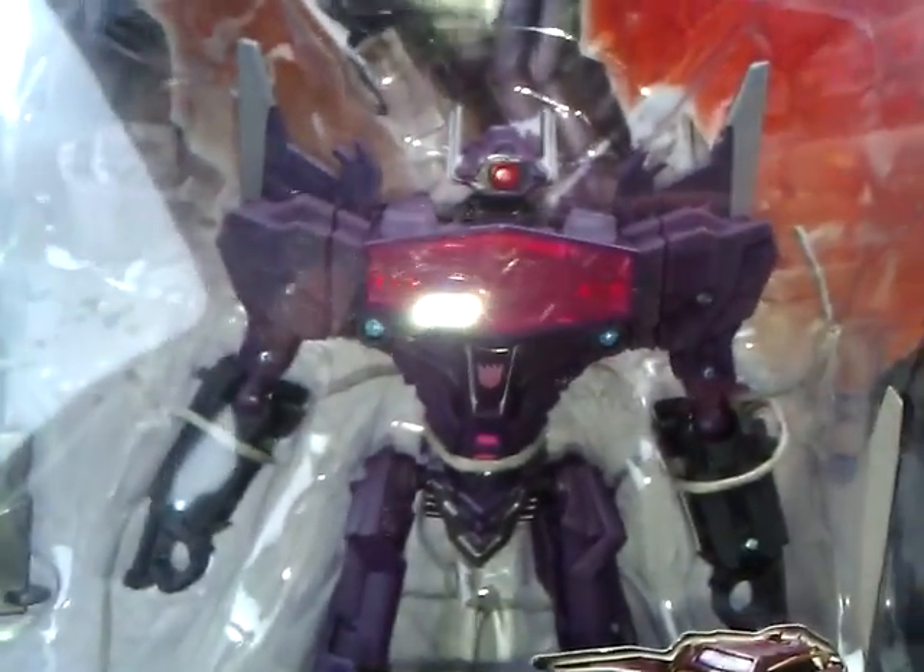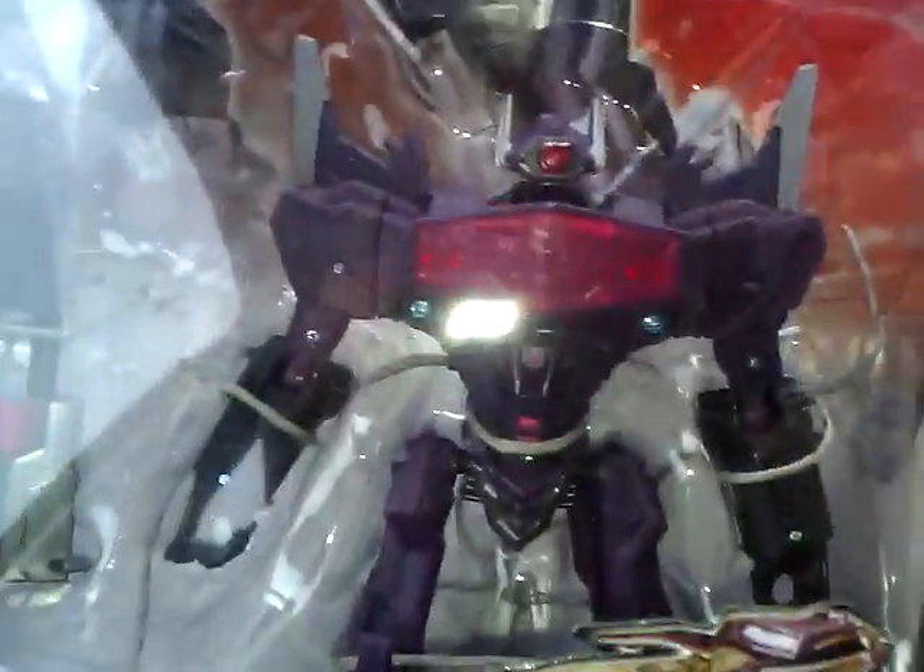This is going to be a welcome upgrade from my movie version of him — the Michael Bay version. Just thought I'd share that quick, because man, this is one badass Transformer.